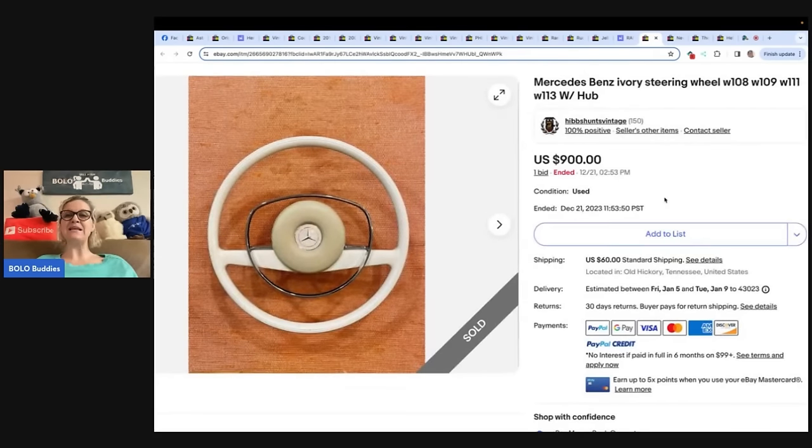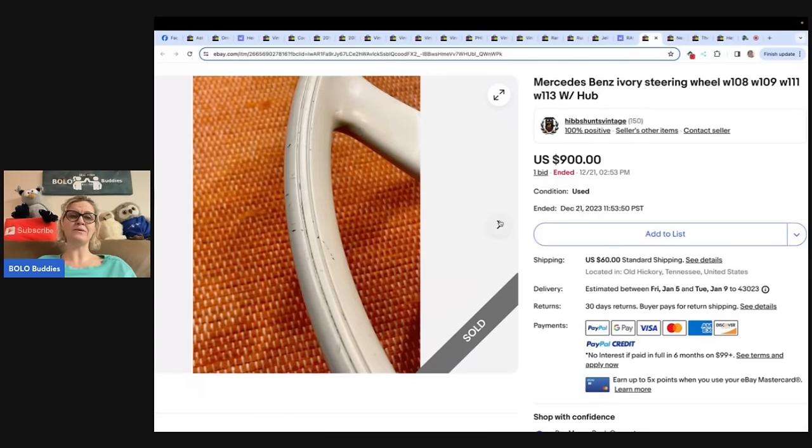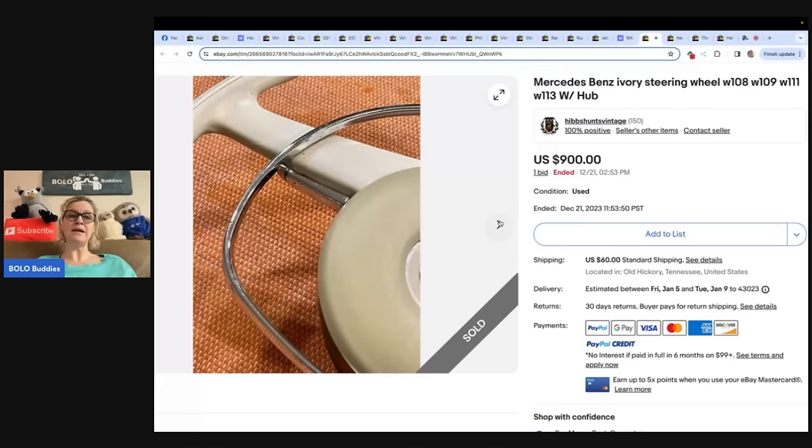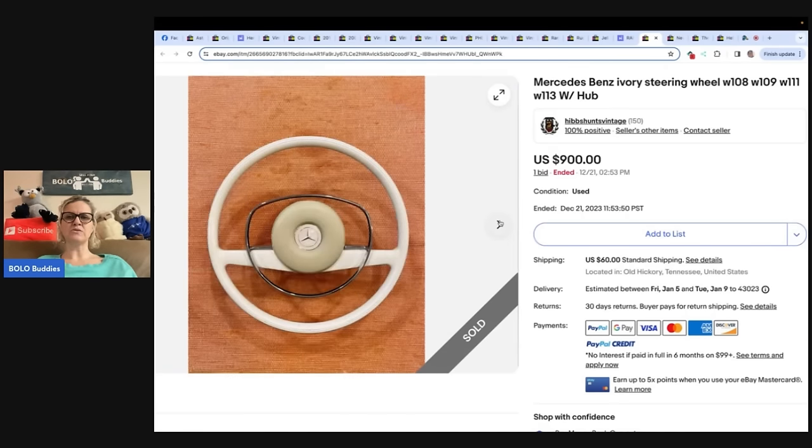The next item is this Mercedes-Benz steering wheel — I probably would have picked that up. Paid $40 at a private buyout, listed for auction starting at $500 with a buy-it-now of $999, and took an offer of $900 to an international buyer. This one comes from Hibbs Hunts Vintage. All finds are first shared on Instagram under the same name. I always wonder how people sell on Instagram — I guess they post it there and if they don't get any bites, put it on a platform. A lot of people will say 'this is my item available in my eBay store' and put a clickable link in the profile section. Sold for $900 — that's incredible.